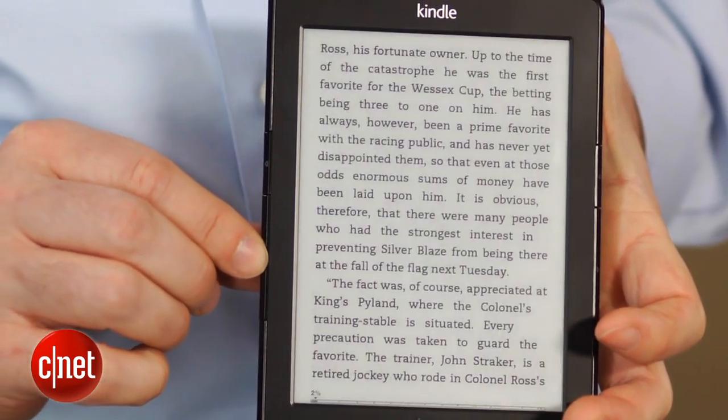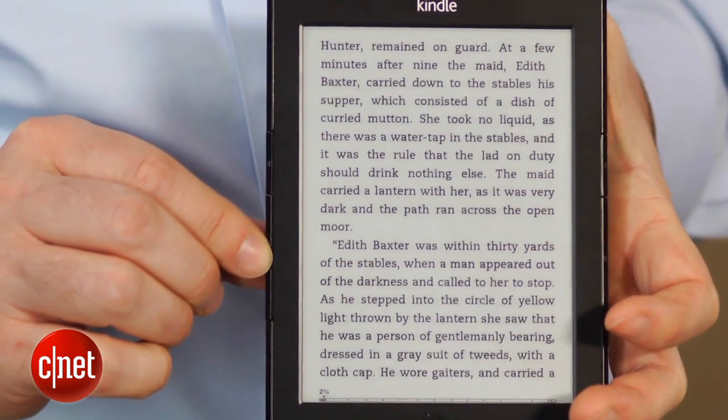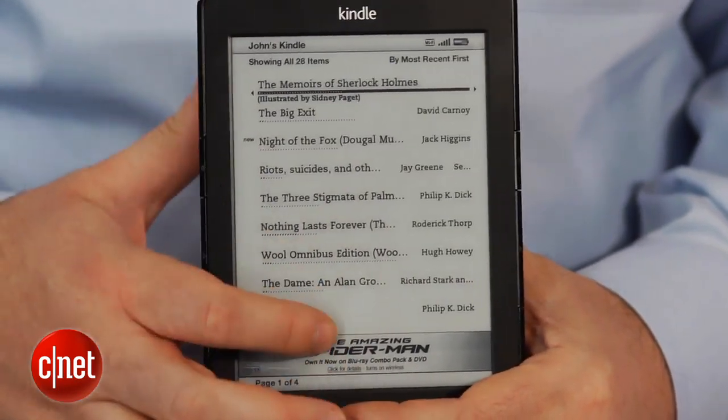is an e-ink reader that offers just the basics — books, magazines, and newspapers on a black and white screen. Unlike the more expensive Kindle Paperwhite and Nook Simple Touch, this Kindle has no touchscreen and no built-in light.